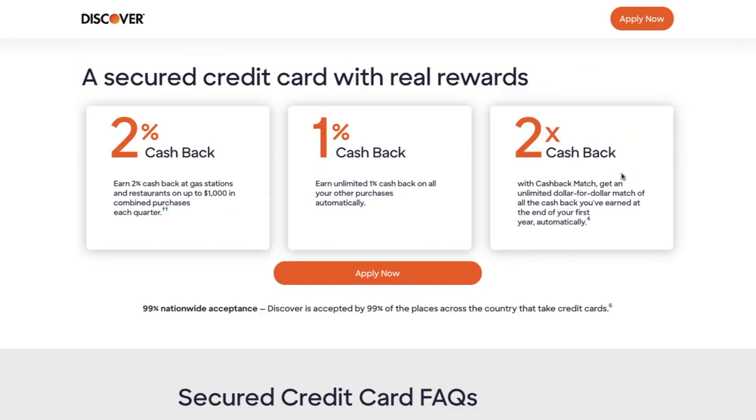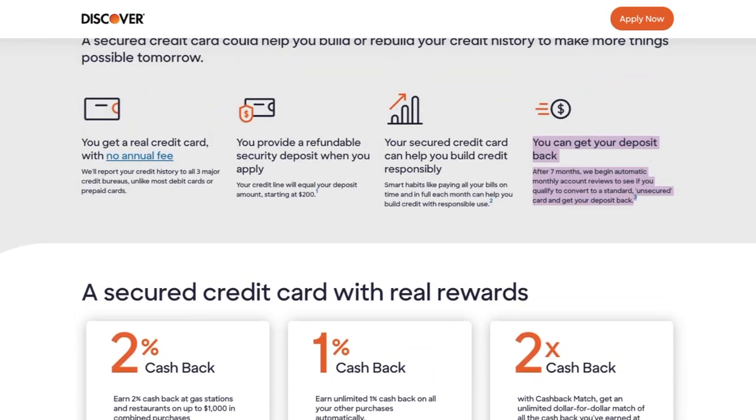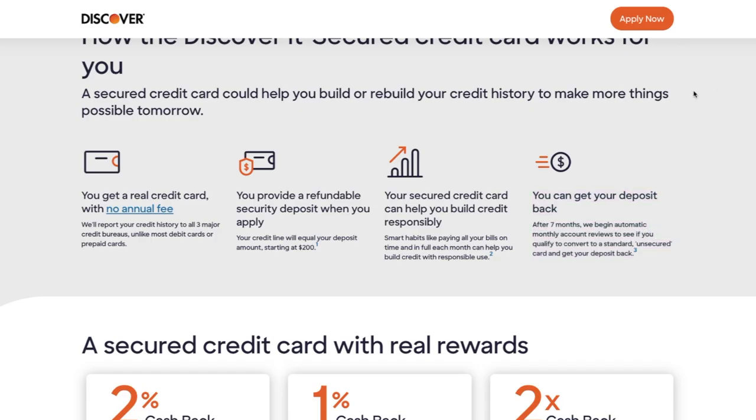So essentially you're going to get 4% cash back on gas stations and restaurants and 2% cash back on everything else you spend in your very first year. Some other benefits of the Discover It Secured Card: there is no annual fee, and they provide you a refundable security deposit — you put down a certain amount of money, let's say $500, and they give you a line of credit for $500.